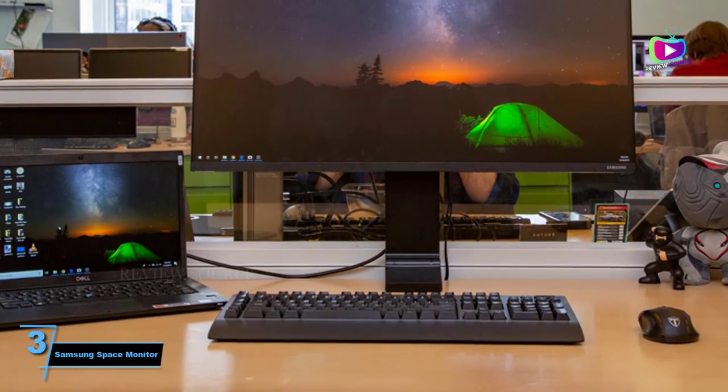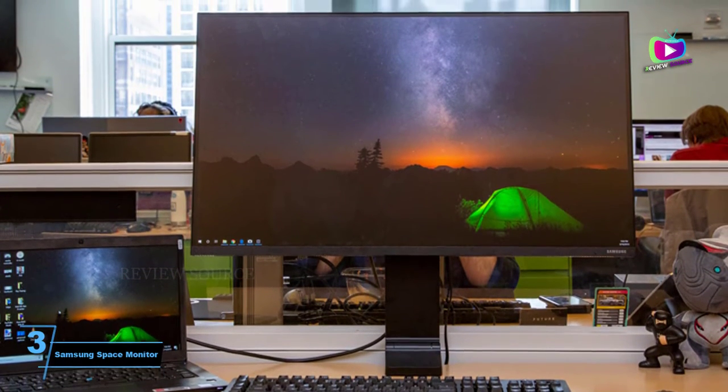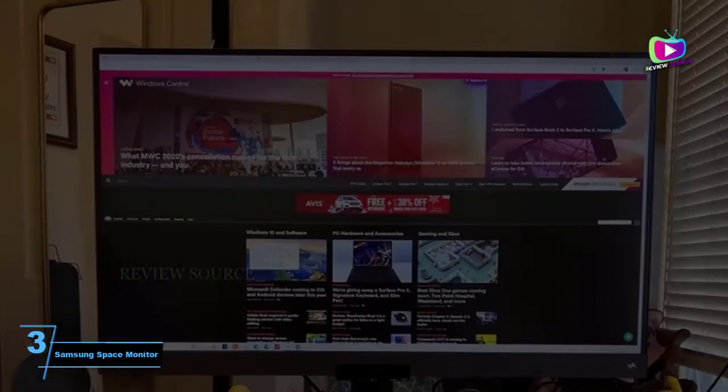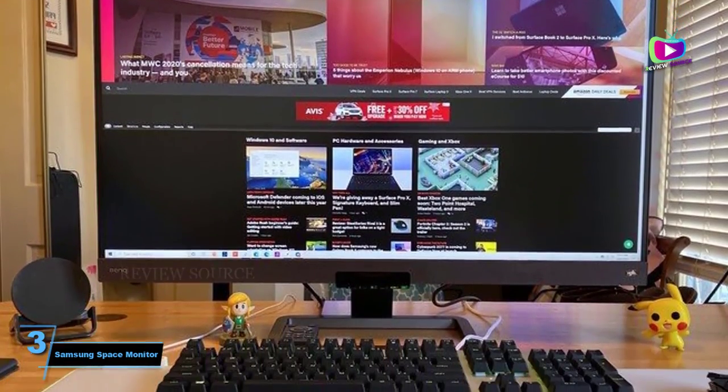At number 3: the Samsung Space Monitor. There are pros and cons to the 27-inch Space Monitor. If your desk is short of space, this is one of the only monitors on the market that really solves the problem.